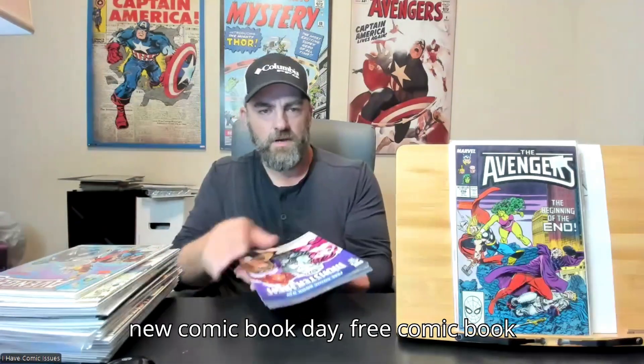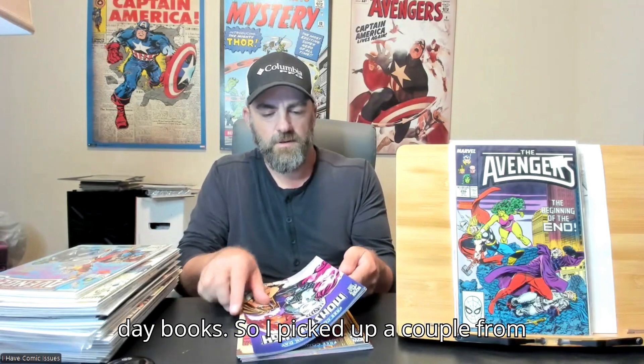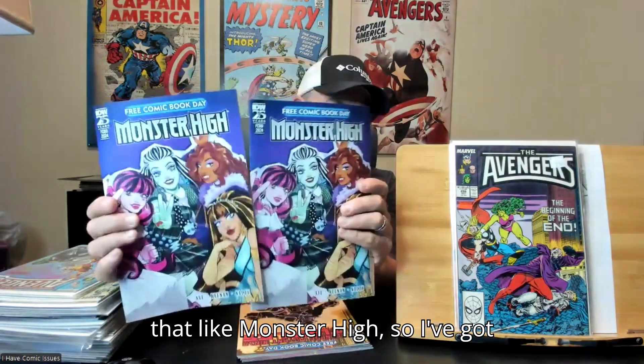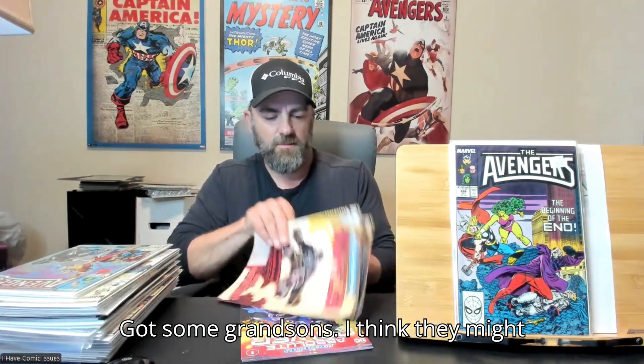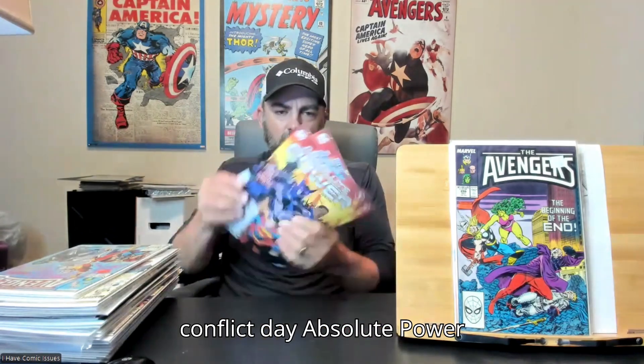They had some old Free Comic Book Day books, so I picked up a couple for my grandkids. Got some granddaughters that like Monster High, so I got those. Got some grandsons — I think they might like Teenage Mutant Ninja Turtles, so I picked up two copies of that. And then I picked up the Free Comic Book Day Absolute Power.